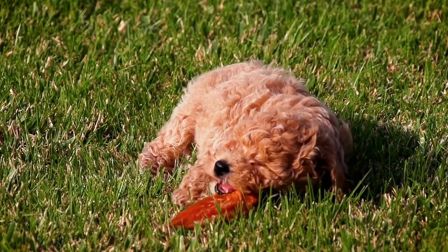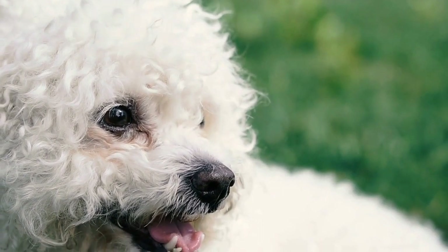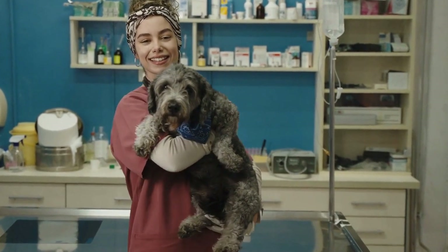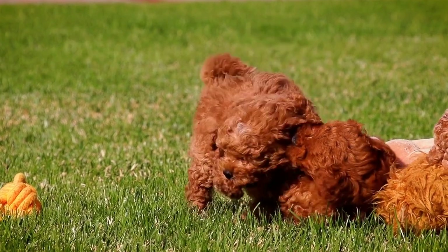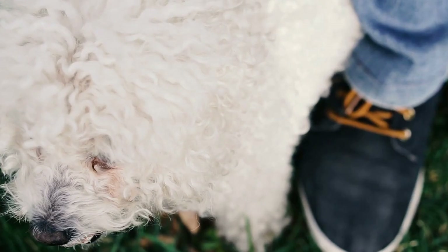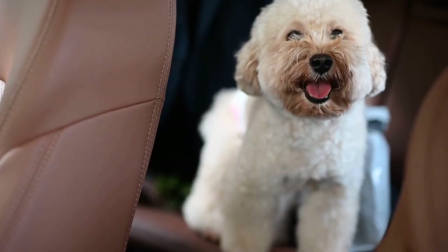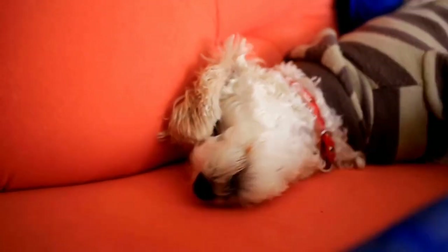Get expert advice on grooming tips and maintenance for poodles. Grooming is an essential part of keeping your poodle looking stylish and well-groomed. First and foremost, regular brushing is key to maintaining your poodle's coat — poodles have curly, dense hair that can easily become tangled and matted. By brushing your poodle's hair daily, you can prevent tangles and keep their coat looking smooth and shiny. Use a slicker brush or a comb specifically designed for poodle coats to gently remove any knots. In addition to brushing, regular bathing is necessary to keep your poodle's coat clean and healthy. Use a gentle, dog-friendly shampoo and conditioner, and thoroughly rinse out all the shampoo to avoid residue that could irritate your poodle's skin.